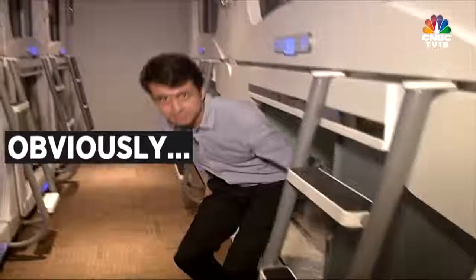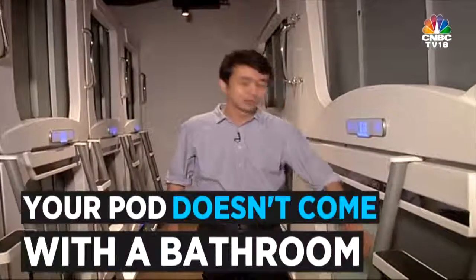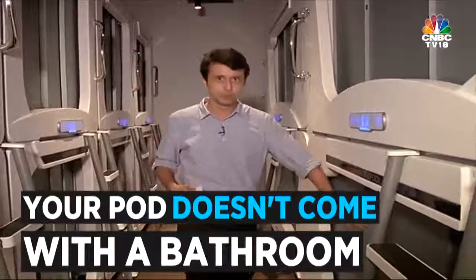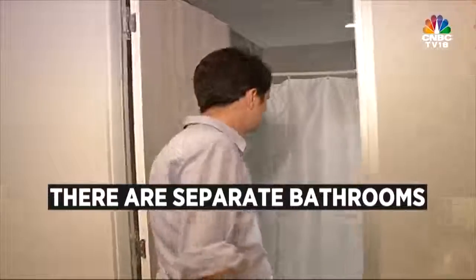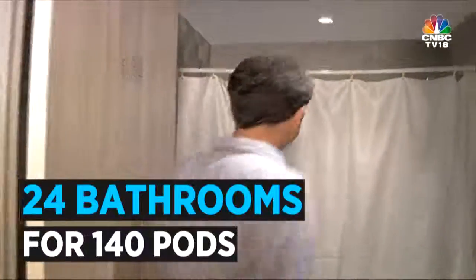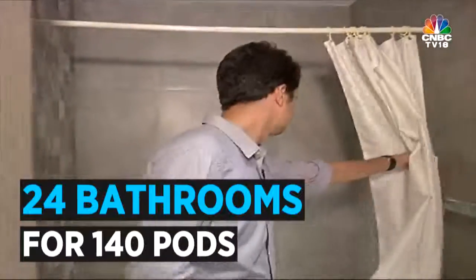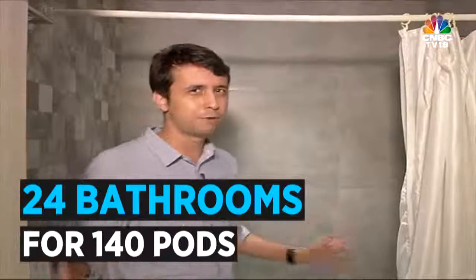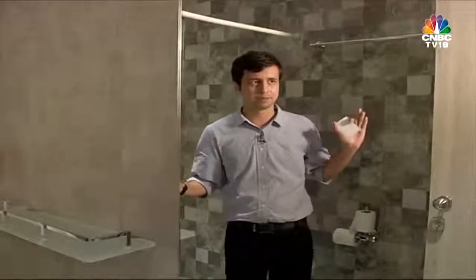The only thing you cannot do inside this pod is use a bathroom — there is no bathroom inside. So, ironically, you can't pee in the pod. There are common bathrooms at the end of the hallway. The bathrooms are quite spacious. There is a shower section and also WCs — this is quite big. There are about 24 of these bathrooms for 440 pods. There is also an exclusive ladies section on the side which has its own separate bathrooms.